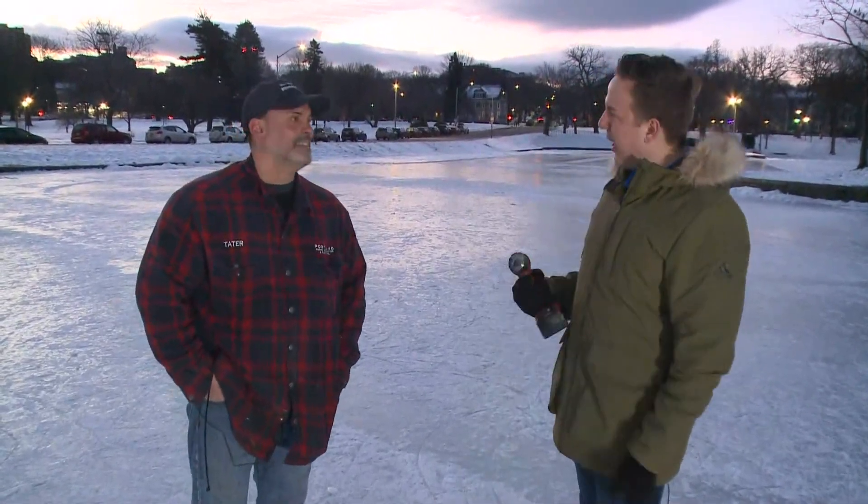Hey everybody, I'm out here at Deering Oaks Park right now. I have Tater — he's from the Portland Parks and Rec Department. He's the playground safety inspector, and you might know him from the Tater Report. We're talking ice safety today.